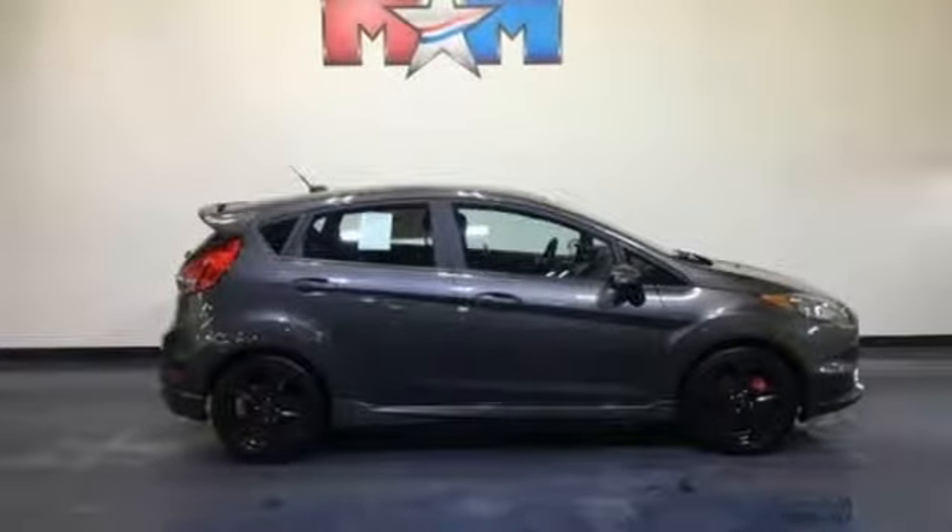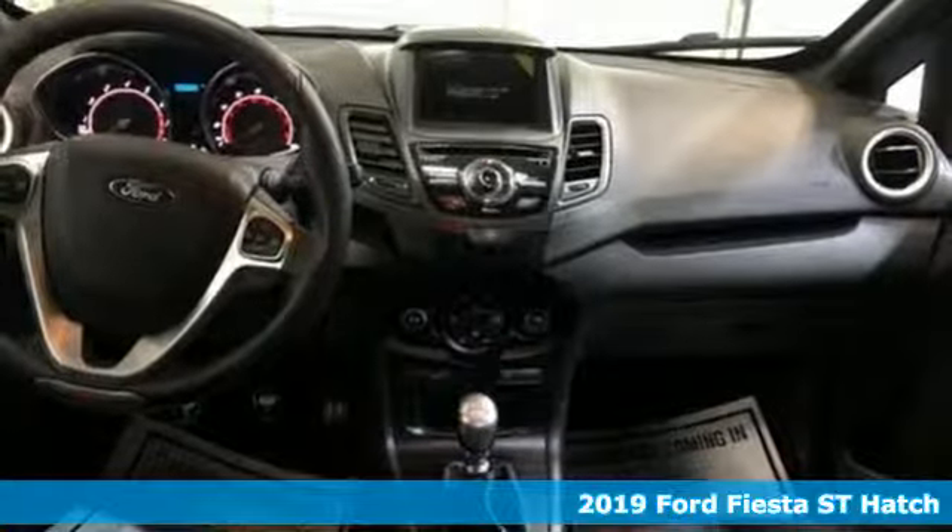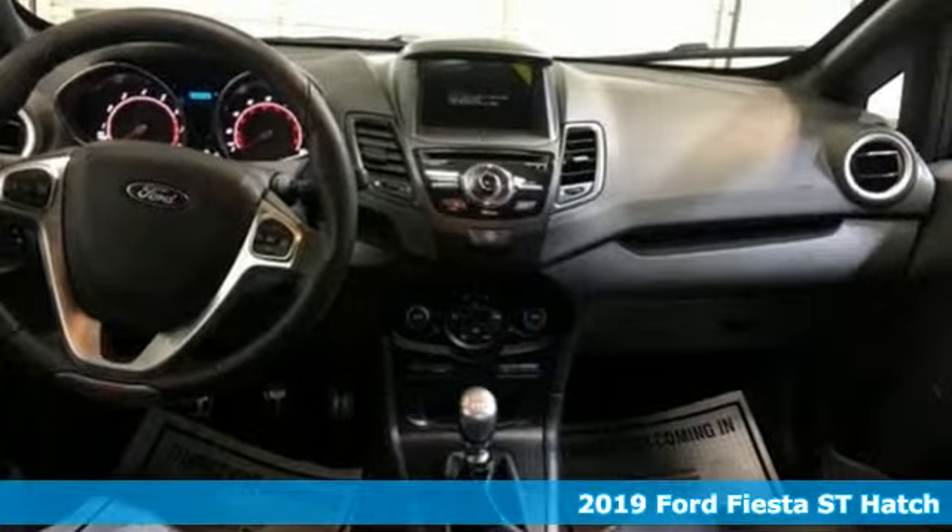It's a new 2019 Ford Fiesta. This is a nicely priced, easy-to-handle subcompact. You'll look forward to every drive with features like these.